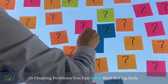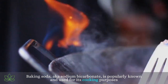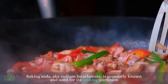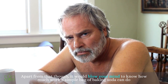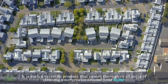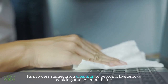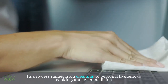10 Cleaning Problems You Can Solve With Baking Soda. Baking soda, aka sodium bicarbonate, is popularly known and used for its cooking purposes. Apart from that though, it would blow your mind to know how much work a simple bag of baking soda can do. It is such a versatile product that comes through in all sorts of cleaning emergencies around your home. Its prowess ranges from cleaning to personal hygiene to cooking and even medicine.